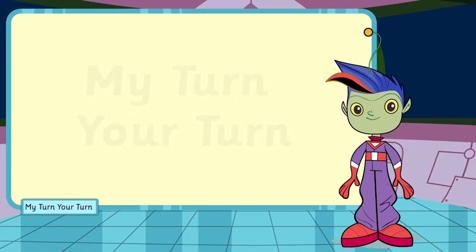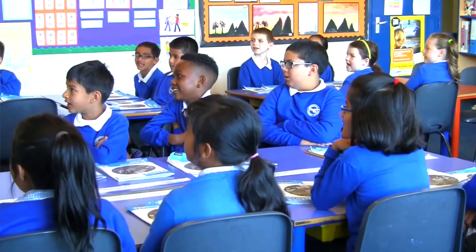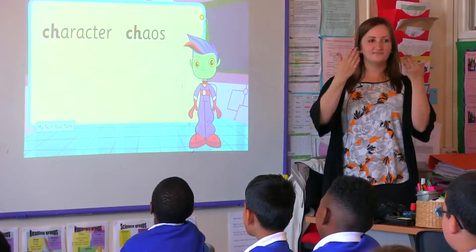I'll say the words first, then you say them. Character — character. Chaos — chaos.